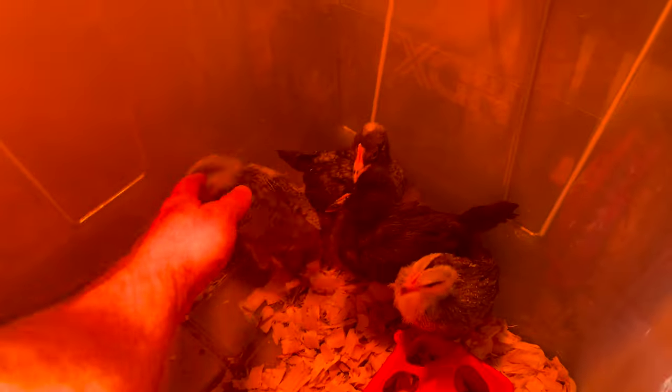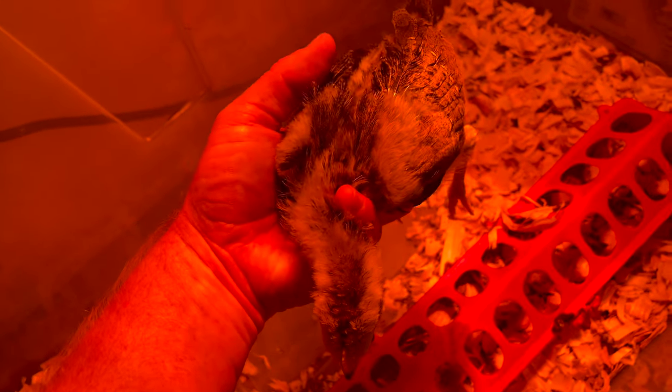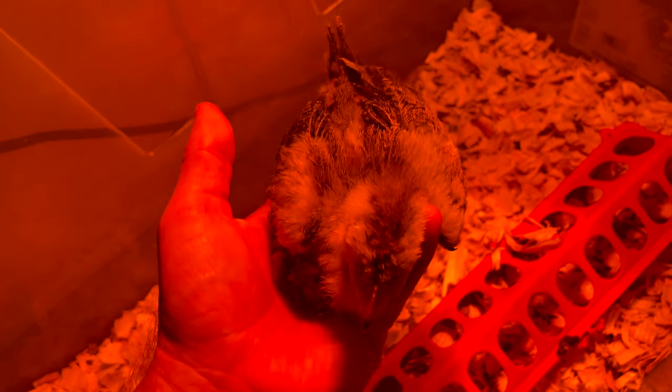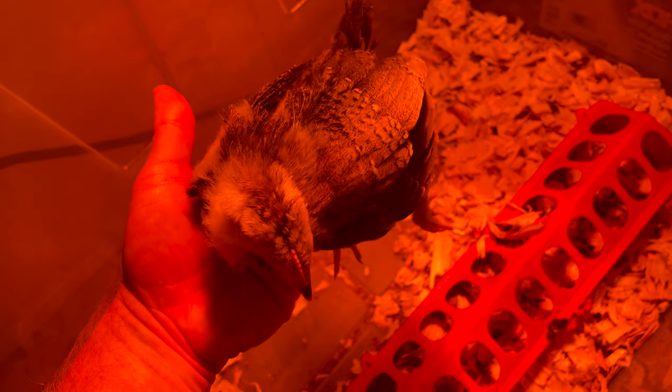I like trying to catch this one here — this is the biggest one. You can see this one actually has more peach fuzz than the others. Look at how their head moves — it doesn't move around, the head stays still. It's really funny, but they're doing really well. Beautiful birds.